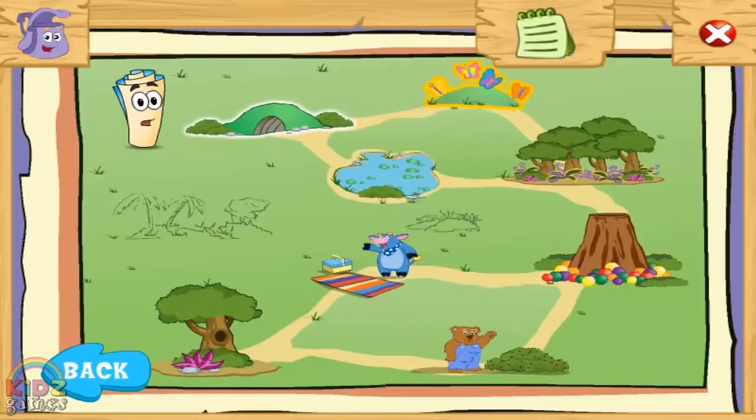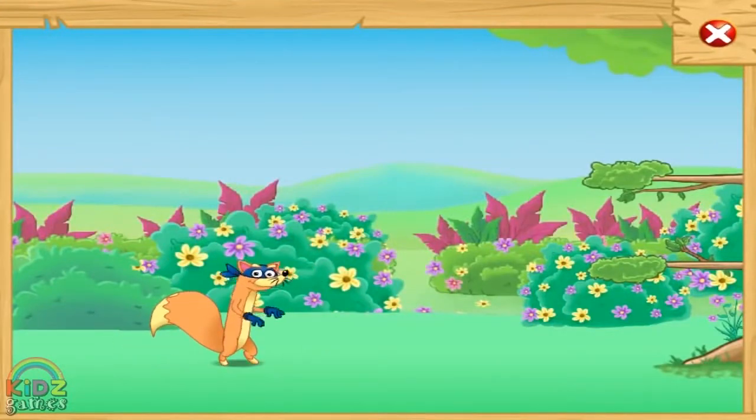The Butterfly Meadow. Baby fox likes the flowers.